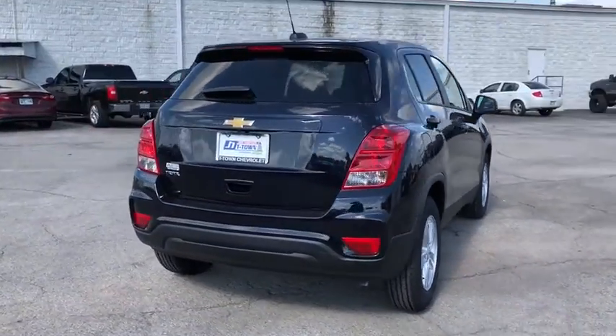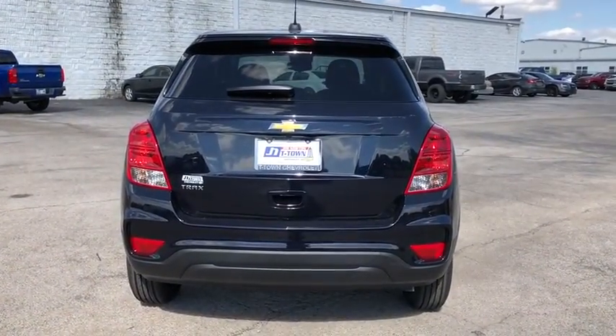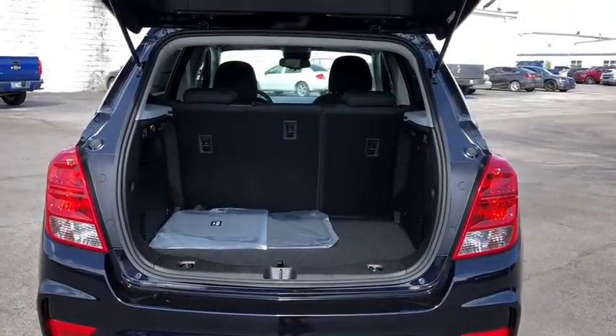Traction control, remote engine start, dual airbags, alloy wheels, power steering, security system, compass, electronic stability control, power windows, rear window defroster, trip computer, tachometer.